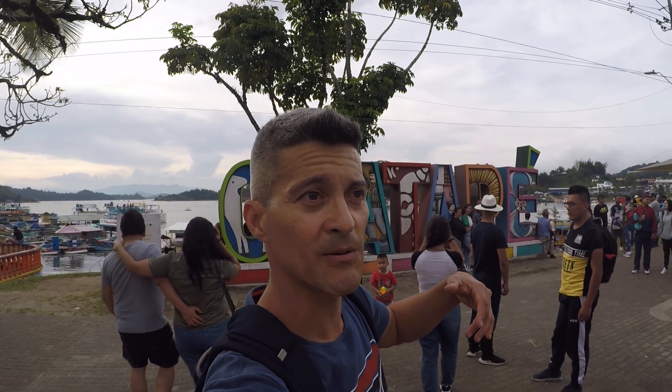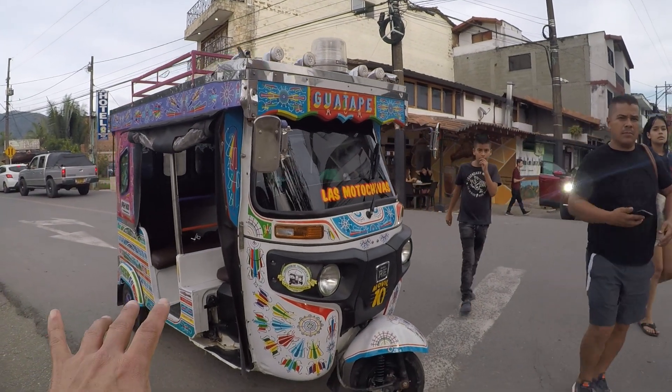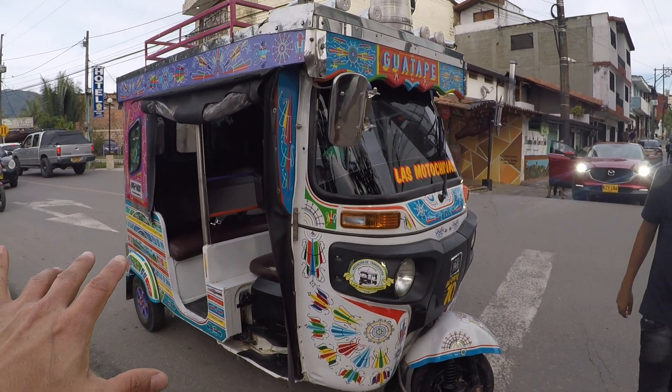I'm using my gimbal that I normally use on my smartphone — somebody gave me the idea when I was in Medellín at the Monterrey Tech Mall to buy something to attach the GoPro. This is a tuk-tuk, like in India. I remember taking these things in India and I'll be taking them again in India.